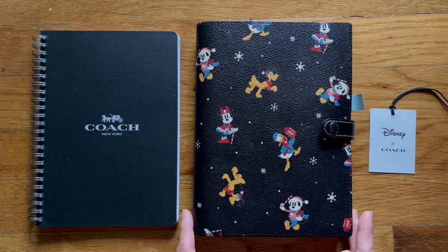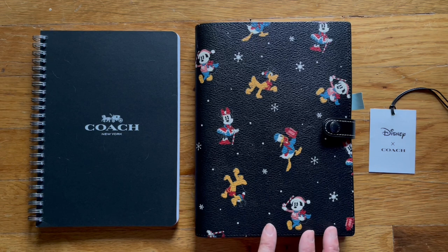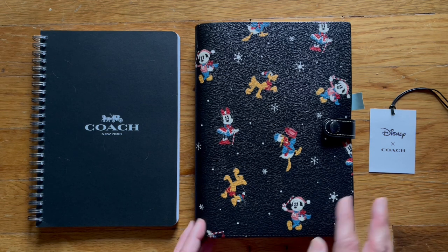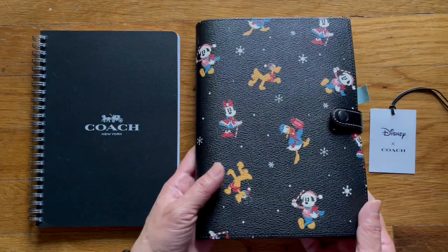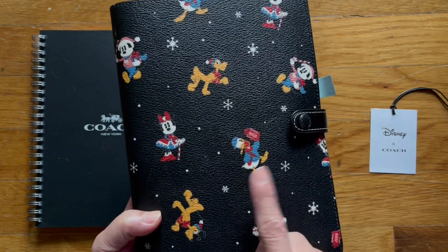It's an early Christmas present from my husband. I am a really hard person to shop for — I mentioned to him that I was interested in purchasing this and he said he'd get it for me for Christmas. I plan on using it for the next three months. In case you didn't know, I used to be a Disneyland pass holder. We haven't been pass holders since COVID — it has gotten way too expensive. But I love the Disney print, especially Donald.